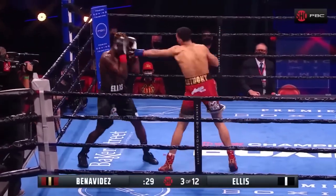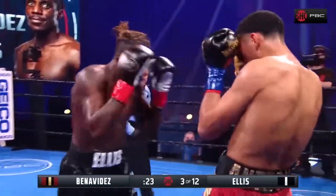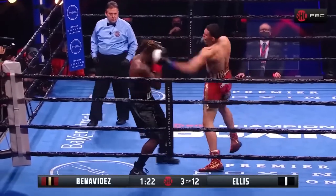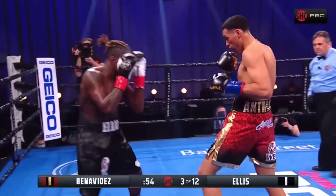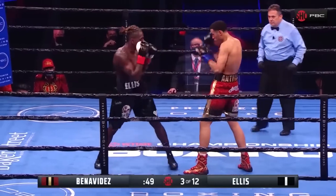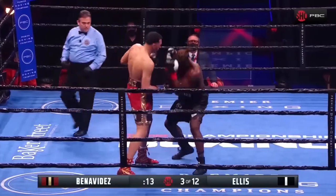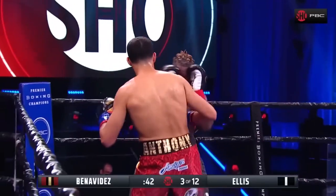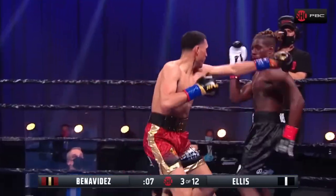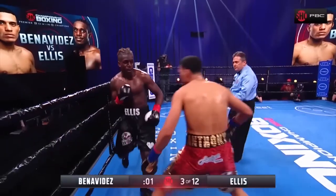Backing up again because of Benavides. Comes in with that left hook. There's a counter right by Ellis. Under 30 seconds left in the third. Double jab by Ellis, now leaning in. He almost ate that right uppercut. He's gotta start going back to that instead of just moving backwards. Both fighters throwing. There's a lead right cross by David Benavides this round — a great round for the former two-time 168-pound champion. Time.